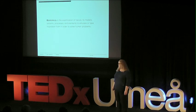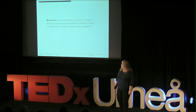Biomimicry was popularized in the late 90s, and I learned about it a couple of years ago through a colleague of mine, Jane Fulton Suri. I was really inspired when I heard about it. I work as an interaction designer and have been working for almost five years, but I have a background in psychology, so I immediately started thinking about how psychology could inspire digital design in a similar way.